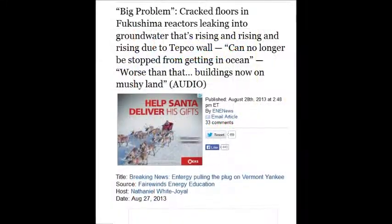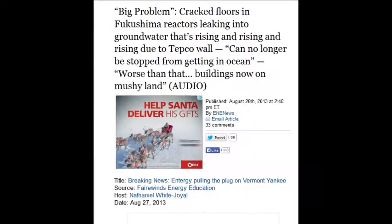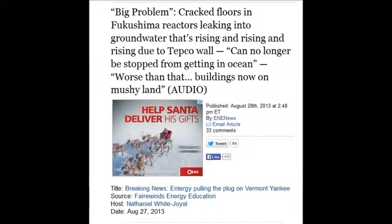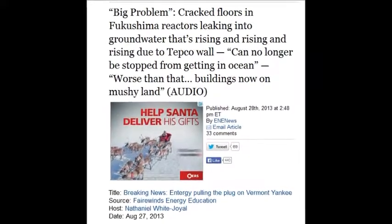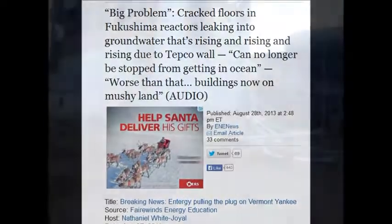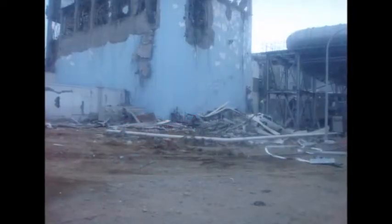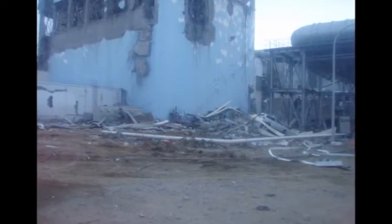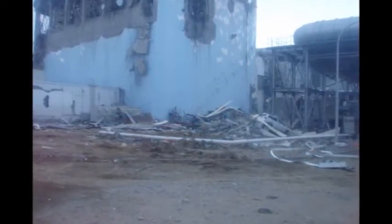On August 28, 2013, cracked floors in the Fukushima reactors are leaking into the groundwater, rising due to TEPCO's wall and can no longer be stopped from getting into the ocean. It turns all the earth around that site into mush — liquefaction.